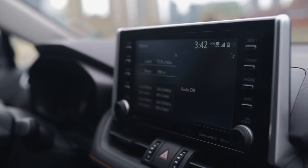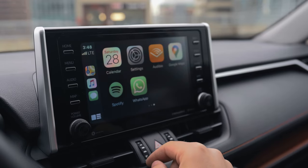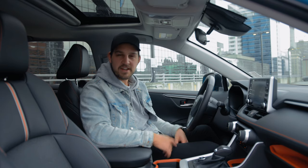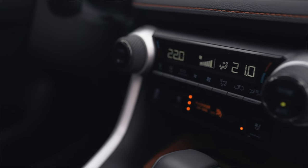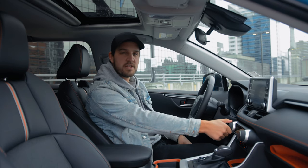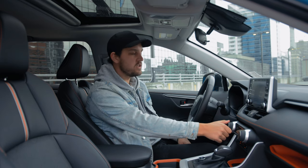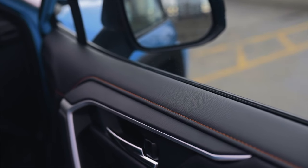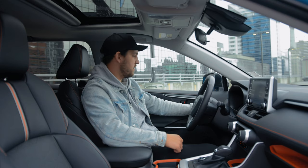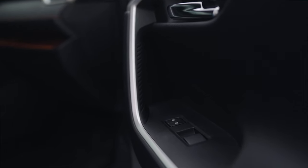For entertainment you've got an eight-inch infotainment system that supports Apple CarPlay and Android Auto. There's also a whole suite of apps available with Toyota Connected Services. We've got a dual automatic climate control system, and the buttons and knobs in here feel really rugged — fairly rubberized, not plasticky, and they feel really good to touch. Soft-touch feel all throughout the cabin with orange stitching and nice rubberized handles. It just feels rugged but well refined.